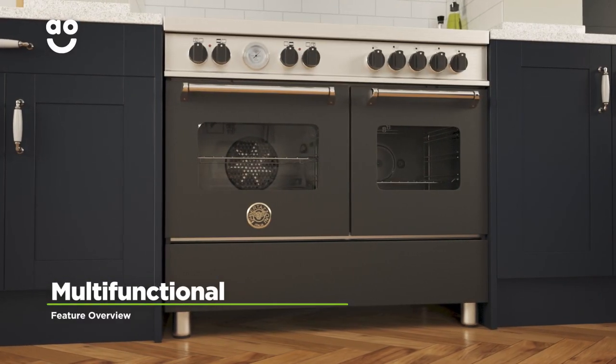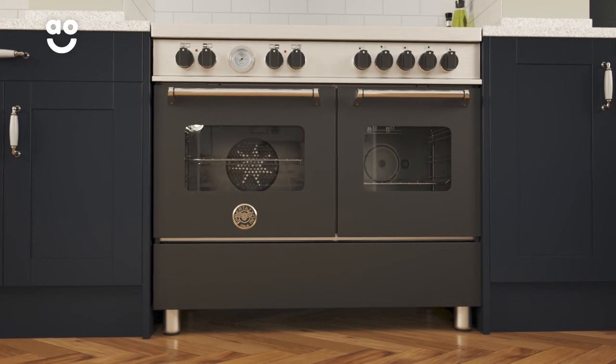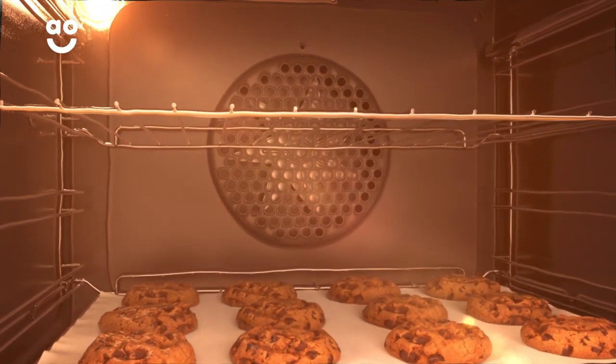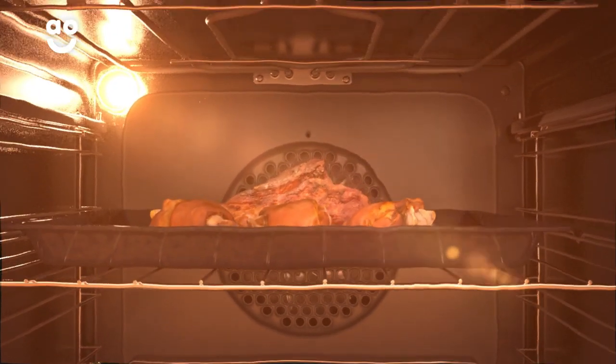As a multifunctional oven, this model has more than one cooking function to give you greater flexibility in the kitchen. With a touch of the controls, you can easily select one of the functions. So, whether you choose convection for baking, or the grill function for roasting meat, you'll always get perfect results.